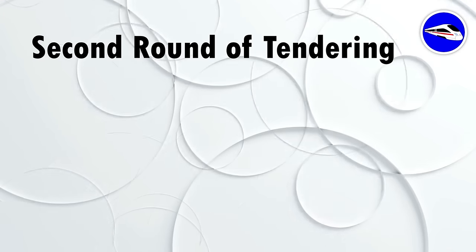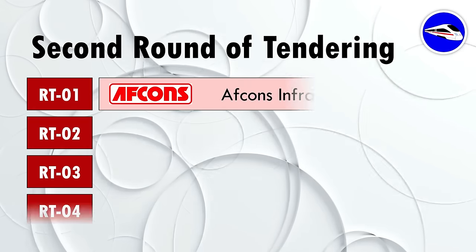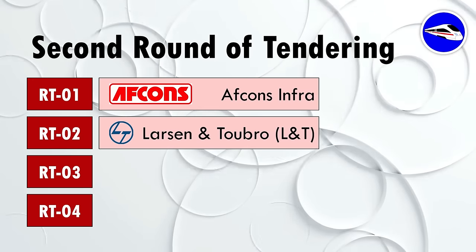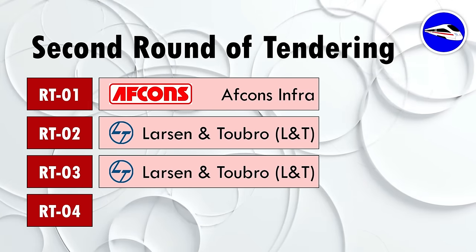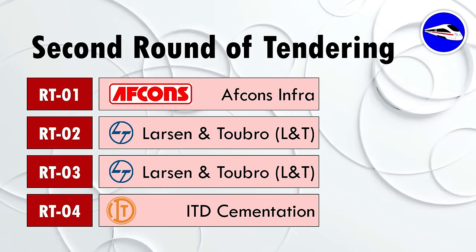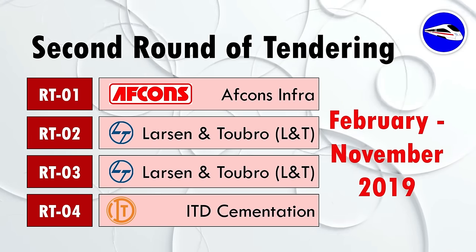In the second round of tendering, bids were closer to BMRCL's estimate. Package 1 was awarded to AFCONS Infrastructure, Package 2 and Package 3 to L&T, and Package 4 to ITD Cementation. These packages were awarded during February to November 2019.